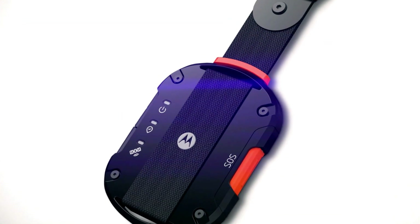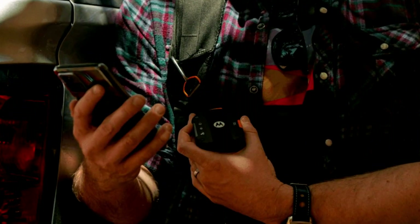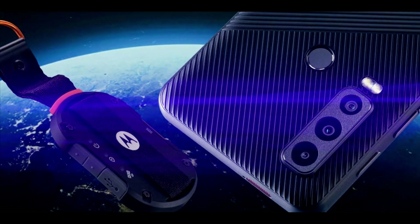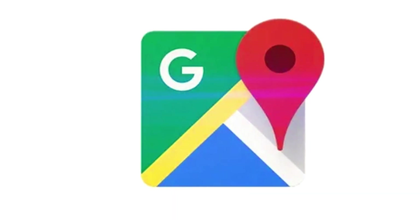The Motorola Defy Satellite Link, announced at MWC 2023, is a small device that pairs with your iPhone or Android phone via Bluetooth. It connects your smartphone to satellites in space, allowing you to send satellite messages and share your location, even without cell service or Wi-Fi.